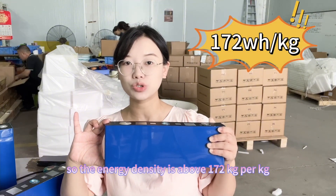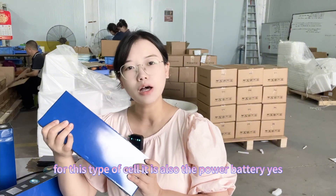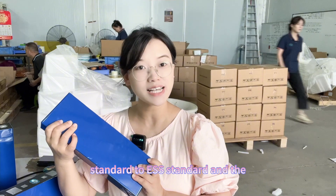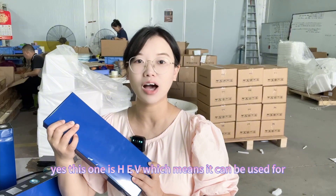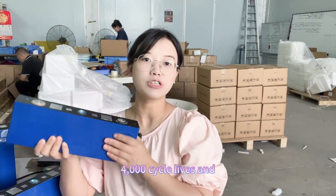The energy density is above 172 watt-hours per kilogram. This is also a high-power battery. As you may know, many suppliers define batteries to either ESS standard or HEV standard. This one is HEV, which means it can be used for electric vehicles. The cycle life for this type of cell is 4,000 cycles.